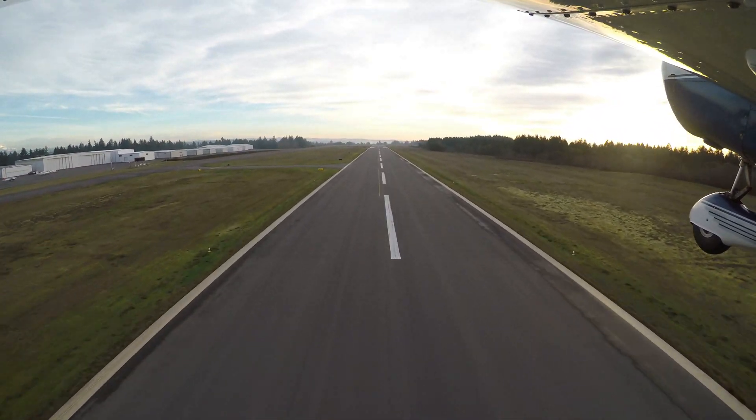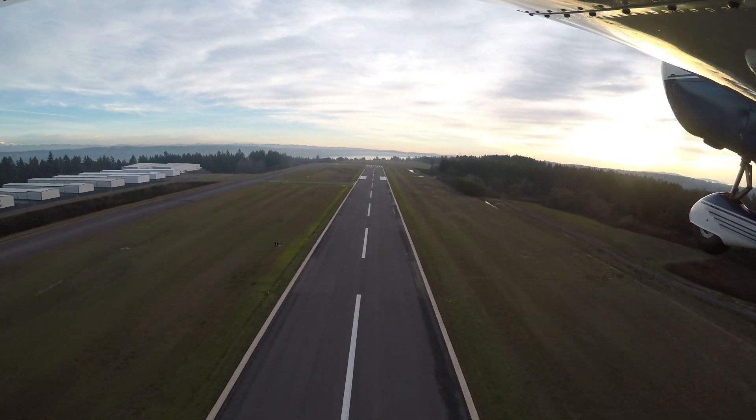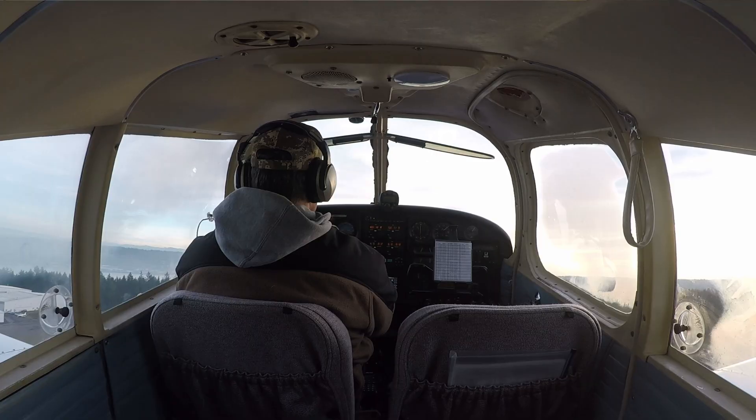Tacoma Tower, Cherokee 4019 Romeo is on the ILS 17. Cherokee 4019 Romeo, Tacoma Tower, continue approach. Continue approach, 19R.